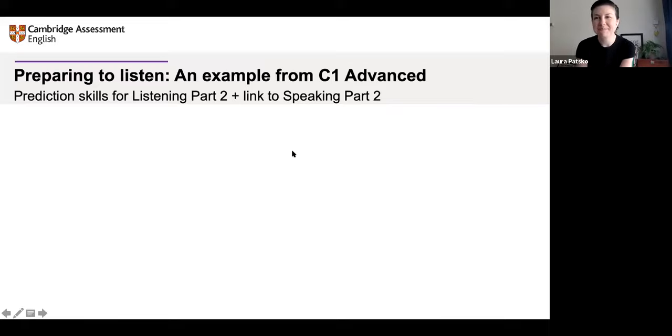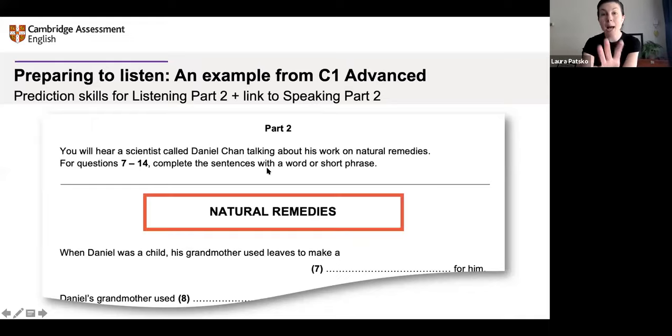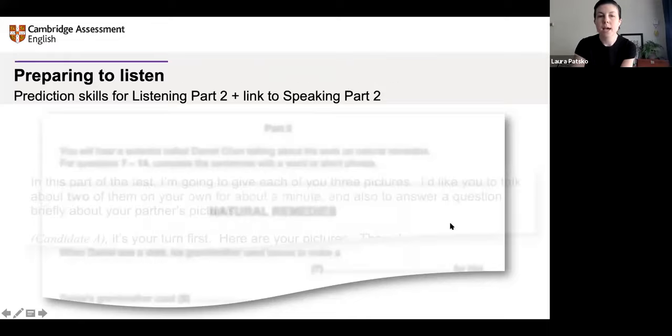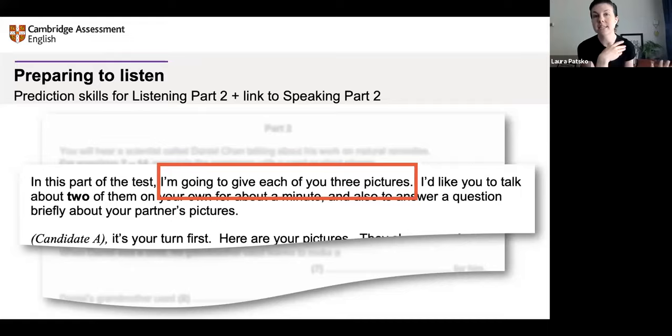In this part of the speaking paper, the learners have to compare pictures. The interlocutor says: 'I'm going to give each of you three pictures. I'd like you to talk about two of them on your own for about a minute, and also answer a question briefly about your partner's pictures.' The activity in the guide is based around doing a little bit of discussion before listening on the topic.